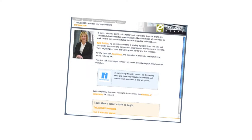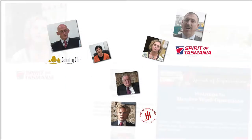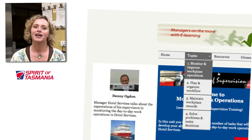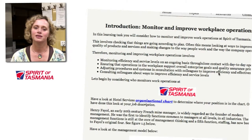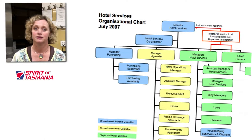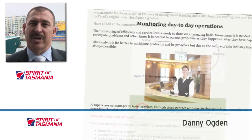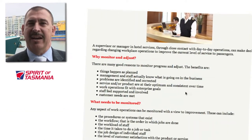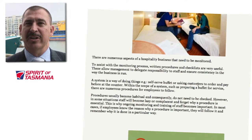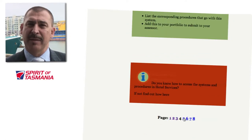The original resource that we used was the Hospitality Management Toolbox. I had to do a unit called Monitor Work Operations, which is a core unit for Certificate IV. That particular unit is all about the day-to-day work operations and in particular how they relate to the Spirit of Tasmania and what happens on board the ship. What we've tried to do with Drysdale is develop an in-house course that's specific to our business, which is quite a unique business within Tasmania.